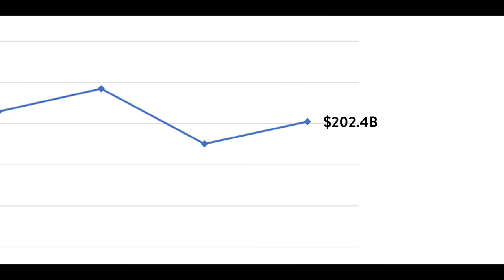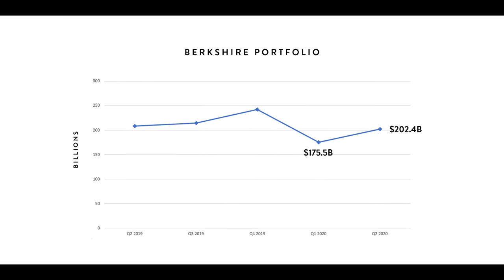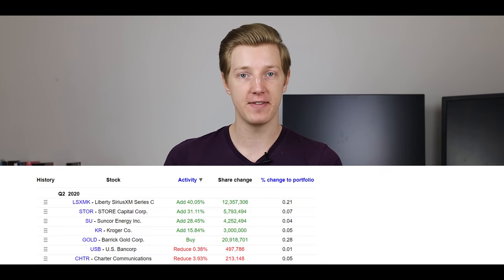So let's have a look at Warren Buffett's Berkshire Hathaway portfolio. This quarter, their portfolio is now worth $202.4 billion, so they had a very good quarter. After last quarter, it's rebounded up from $175.5 billion. However, despite this strong rebound for his portfolio, he was still a net seller of stocks in Q2, so he's definitely doing more selling at the moment than buying.